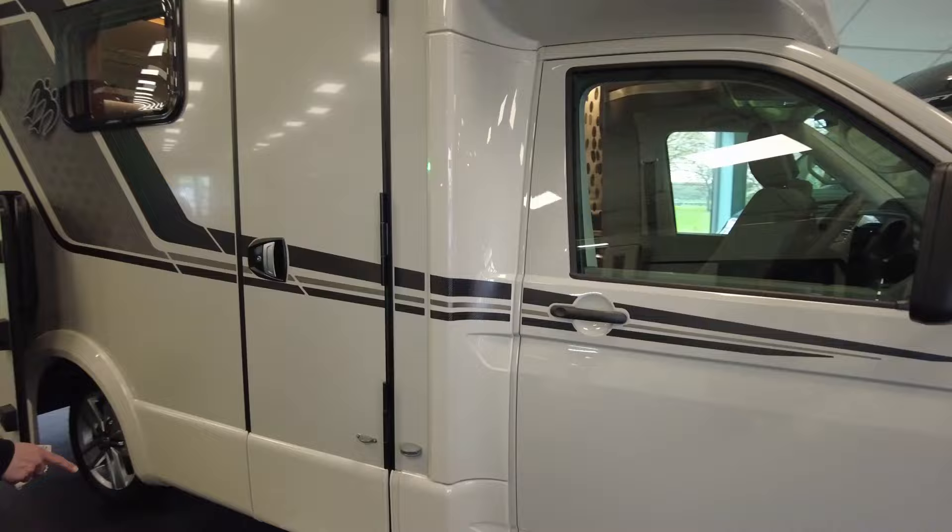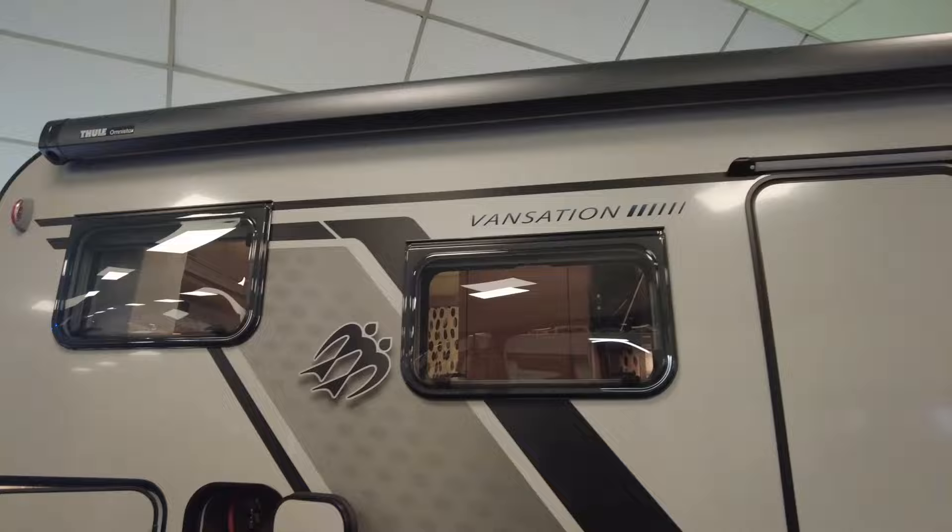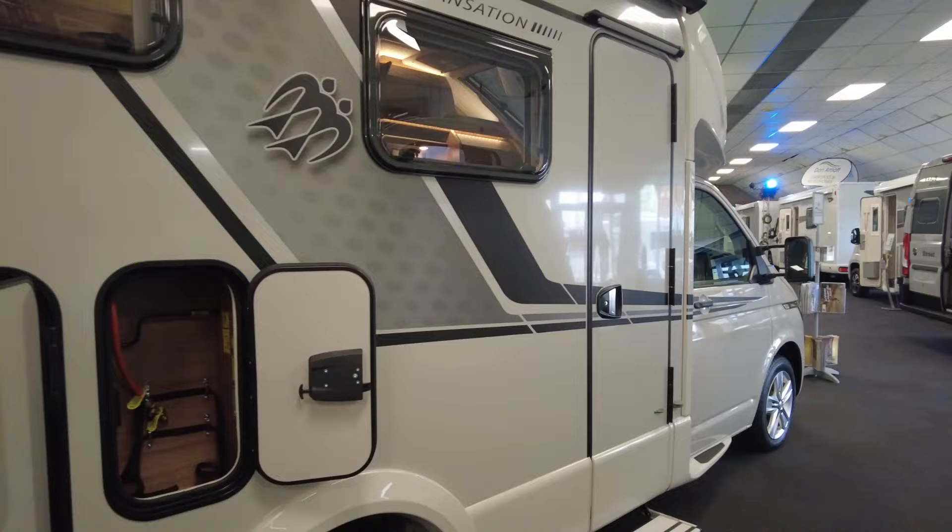We've got the nice long arm wing mirrors so you can see well behind you. It has the step. As we go down the side here we can see we've got the storage for the gas bottle. Looking up, we've got the canopy which can wind out to give you a sun shelter, and you can also put a drive away awning on it as well.